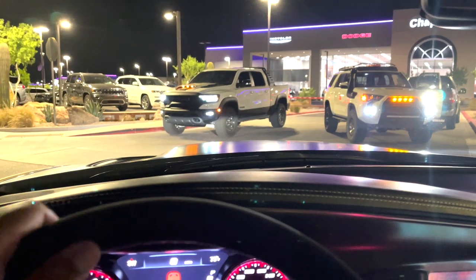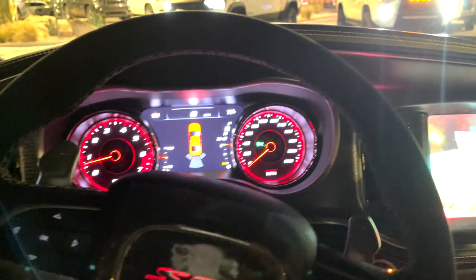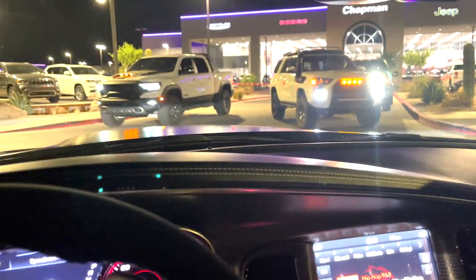There's Abigail with the RAM — you guys can already see it. And there's the brand new Redeye, you guys already know. Let's go baby!